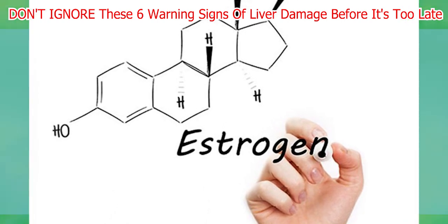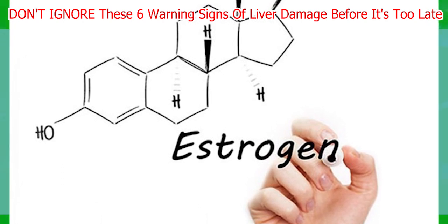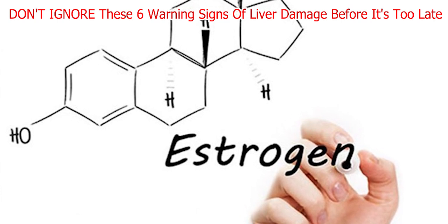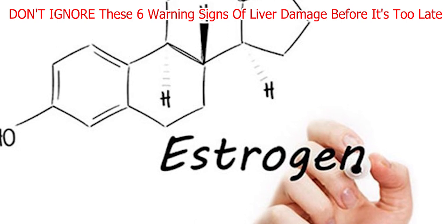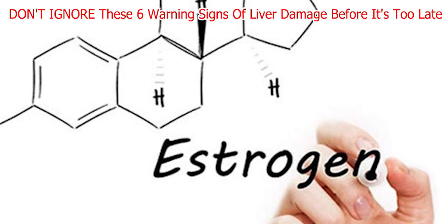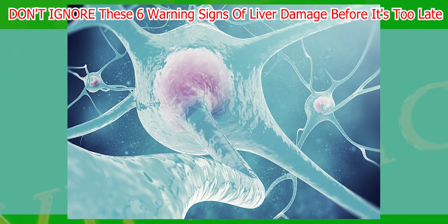Fourth, be cautious about medications and herbs — many drugs and supplements can cause liver injury, so it's essential to consult your doctor before taking any new medicines. Lastly, exercise and eat right. Maintaining a healthy weight and avoiding obesity is critical to preventing fatty liver disease. By following these simple tips, you can take good care of your liver and keep it healthy.